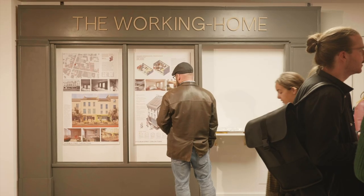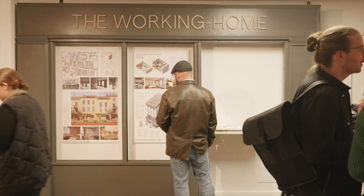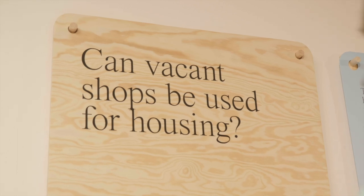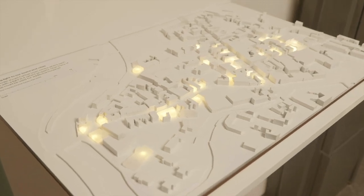The project is entitled The Working Home and explores how vacant shops can be used for residential accommodation. We were interested in how we could entice people to move back into towns and cities, where there are over 9,000 vacant shops nationally.